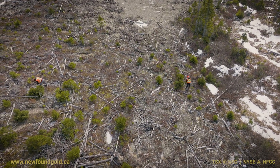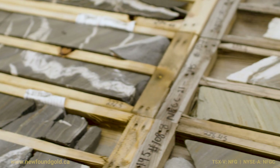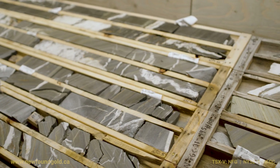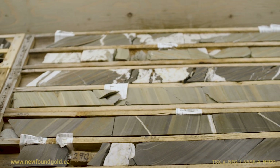Often what we see with the drill core is a very broad vein system. Often the veins are measuring anywhere from 10 to 100 centimeters. If we look at some of the sections here of the drill core, the mineralogy that we see within the veins is often very similar to the Appleton Fault.